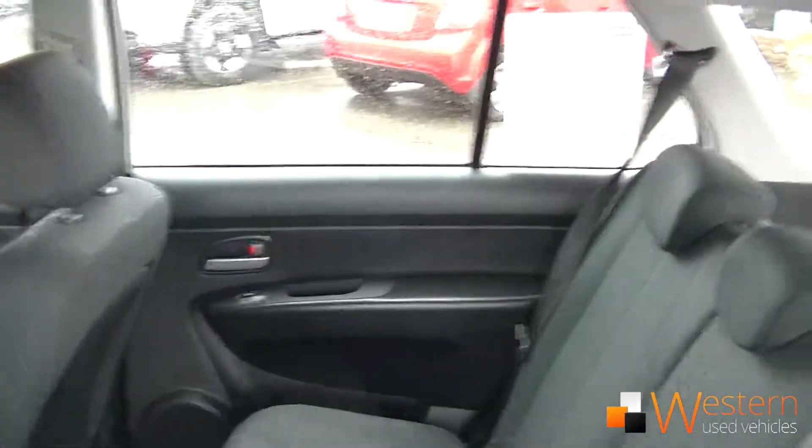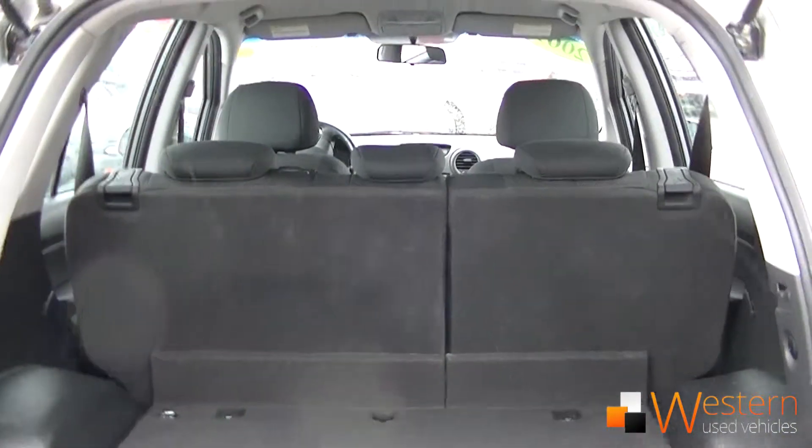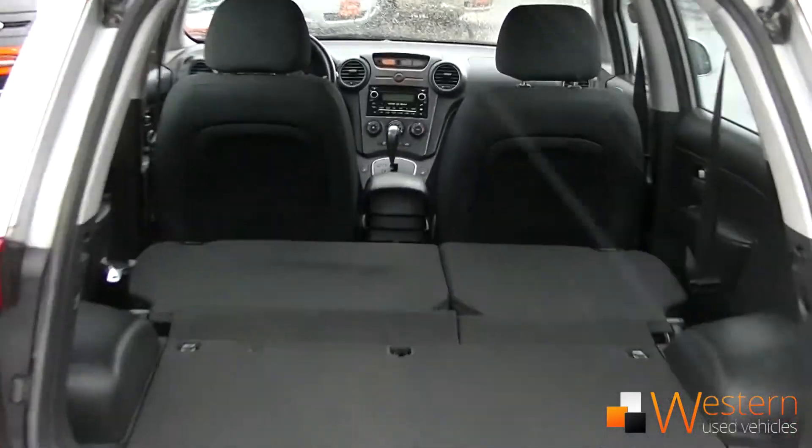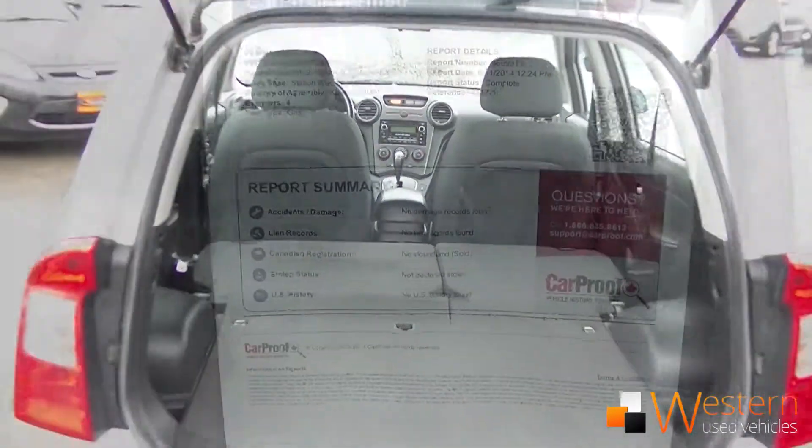The Rondo has seating for five with some of the largest cargo space available. If that's not enough, it's got extra cargo underneath for extra storage, and the seats will fold down flat — you can pretty much turn this into a delivery van.